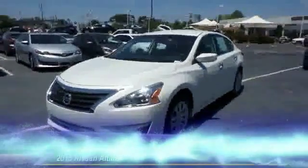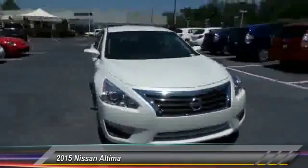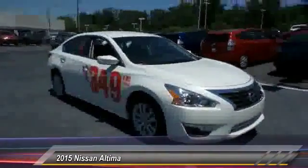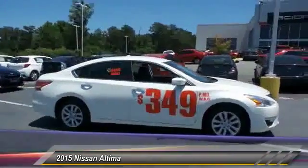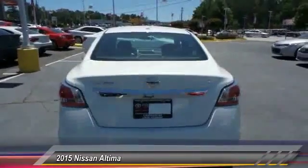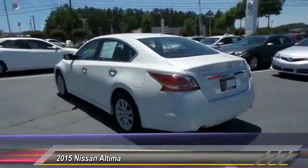The 2015 Nissan Altima offers advanced features to make life easier, including push button ignition, which comes standard. Combine that with a powerful V6 or efficient four-cylinder engine, six standard airbags, and over 5,000 quality and performance tests.